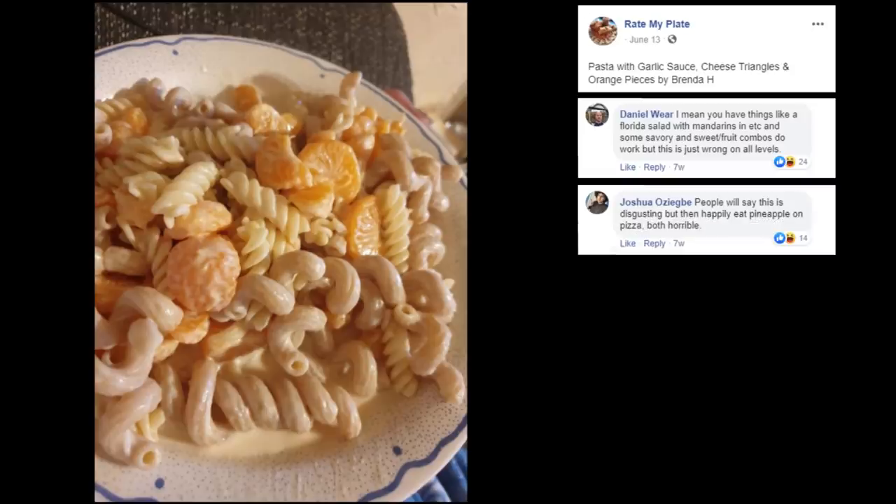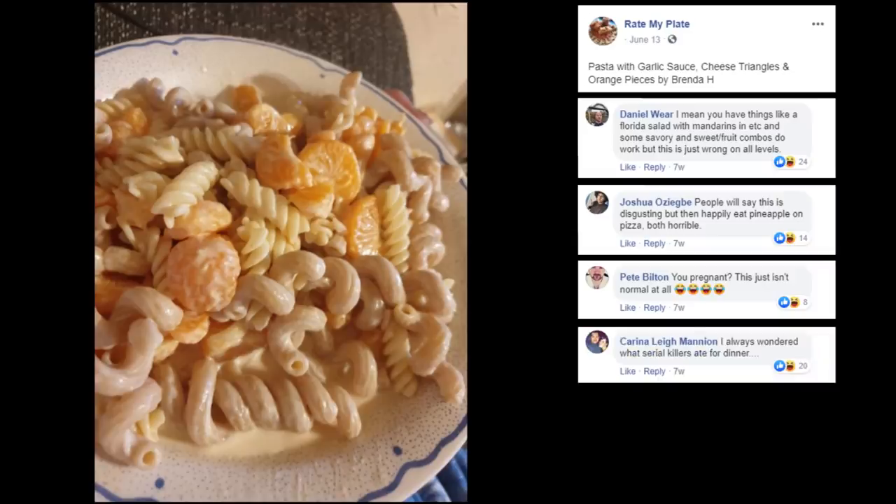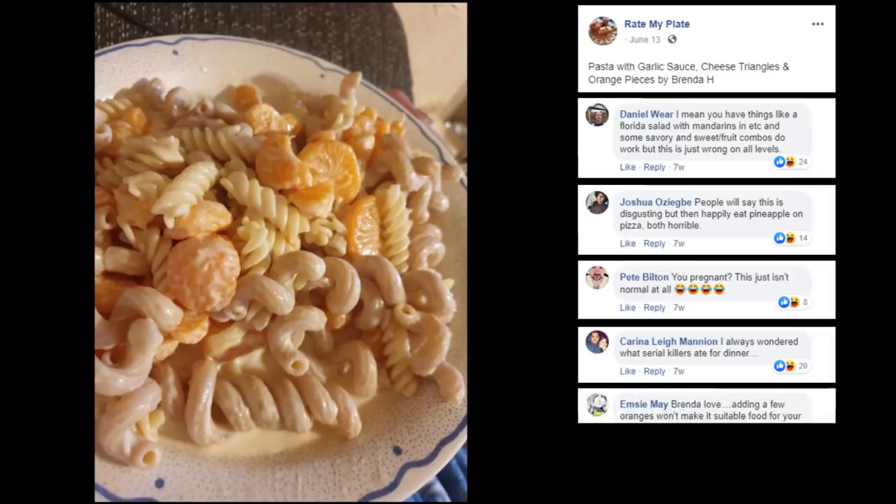Pineapple on pizza is disgusting. You pregnant? This just isn't normal at all — she's having those cravings. I always wonder what serial killers ate for dinner — that would be their exact dish. Thanks. Brenda love, adding a few oranges won't make your food suitable for your diet. Next time? Just the oranges.